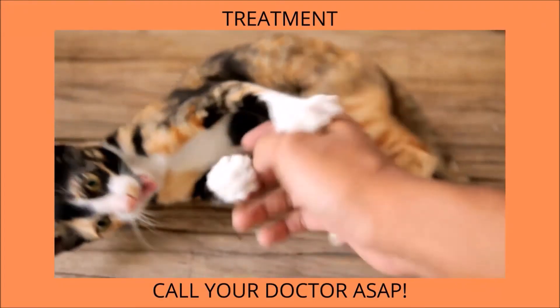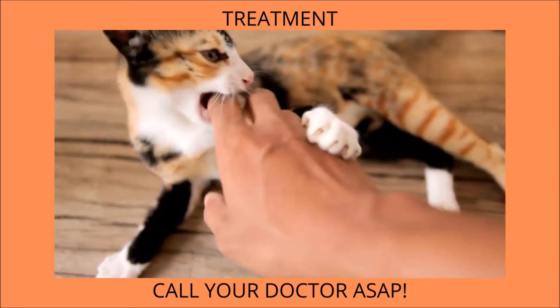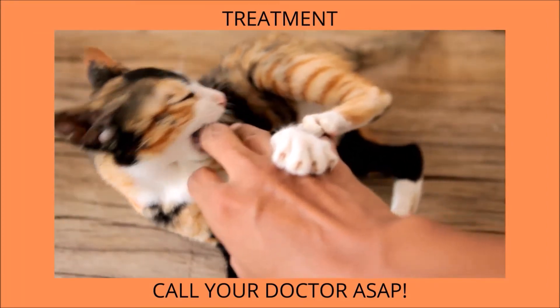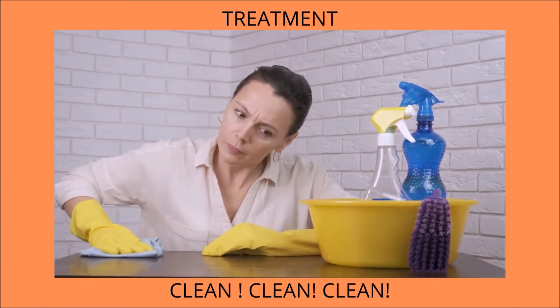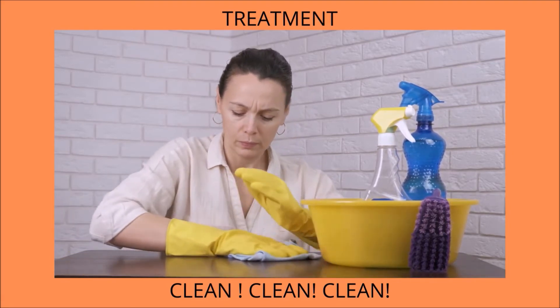If a potentially rabid animal bites you, call your doctor right away and follow their instructions. You may be able to stop the infection before it progresses if you seek immediate and appropriate treatment. To limit the risk of the virus spreading, sanitize all areas where the sick animal may have come into contact, and make sure you don't come into contact with any of the saliva.